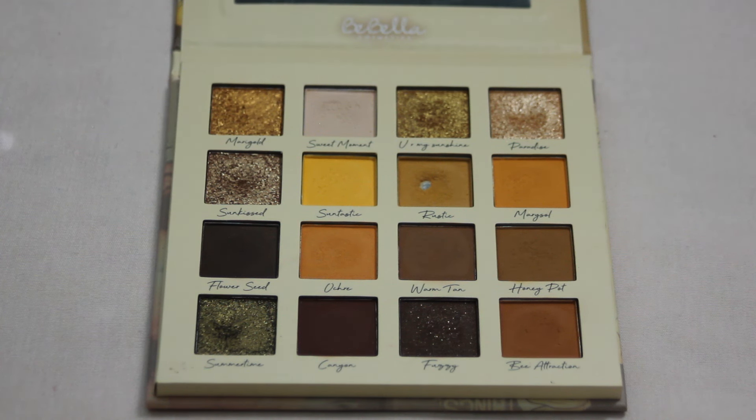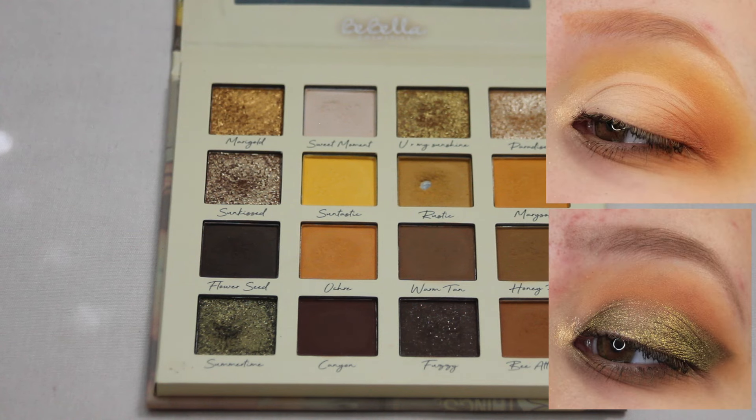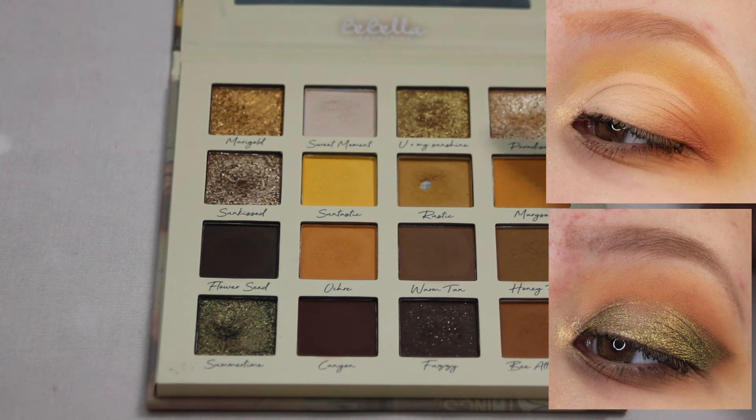The last palette I want to talk about today is my Bebella Sweet Sunflower palette. I was between two looks for this one and they're kind of opposite looks, so I'm going to pop them both up because I honestly could not decide. One of them is a little bit lighter, brighter, more everyday look, and then the other one focuses on a little bit of the darker shades. I know I used the shade Summertime across the lid and then put Paradise in the center. I really enjoyed how both of these looks came out.